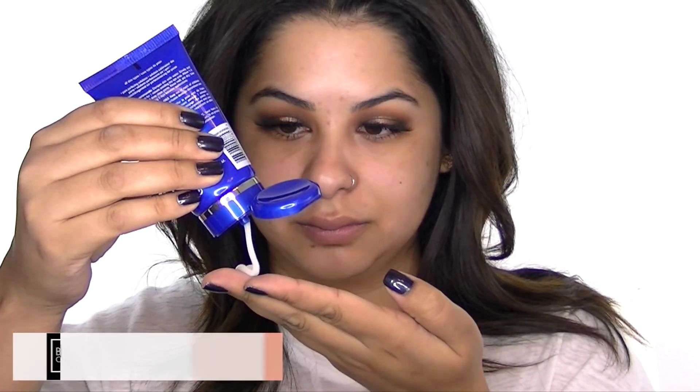From this month's Boxycharm I got the Dr. Brandt Pore Dermabrasion, which is an exfoliator that helps deep clean and refine pores. My biggest problem areas are on my cheeks and nose — I really scrubbed that exfoliator in and my skin felt super soft after.